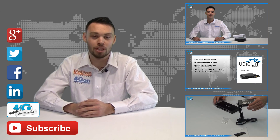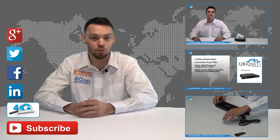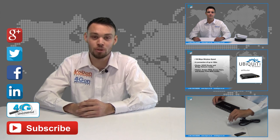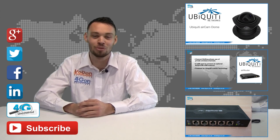If you want more information on this product and many others, visit 4G Uncovered or follow us on Google+, Twitter, Facebook and LinkedIn. Thanks for watching and we'll see you next time on 4G TV.